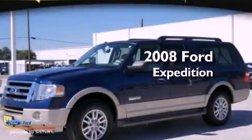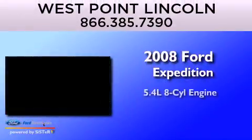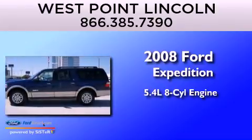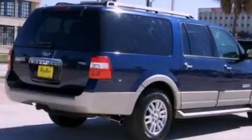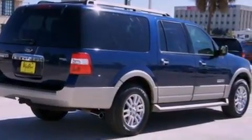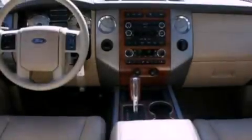This is a 2008 Ford Expedition. It has a 5.4-liter eight-cylinder engine and an automatic transmission. Its top features include skid plates, traction control, and stability control systems.